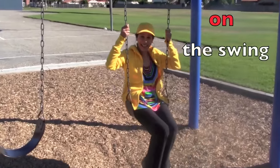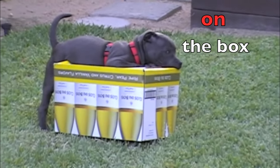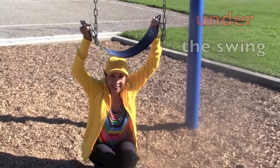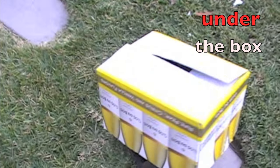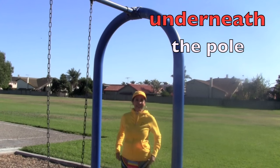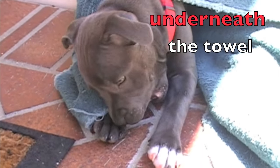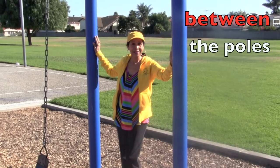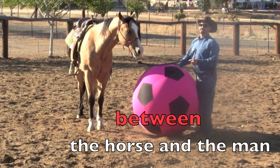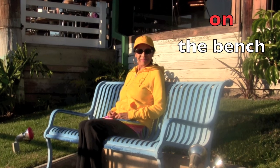Here I am on the swing. And here Bella is on the box. I'm under the swing. And Bella is under the box. Here I am underneath the blue pole. And look at Bella — she is underneath her play towel. Now I am between the two blue poles. This gigantic hot pink soccer ball is between the horse and the man.